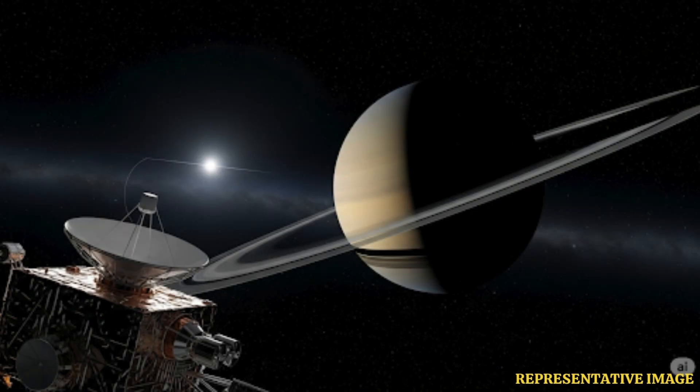Observations showed that Saturn's rings are not static. The particles collide, clump together, and slowly drift, creating waves and ripples across the rings. Voyager 1's data revealed that rings are dynamic, ever-changing systems.